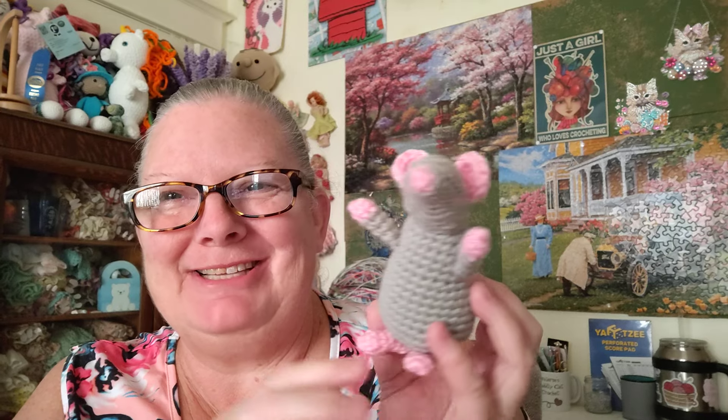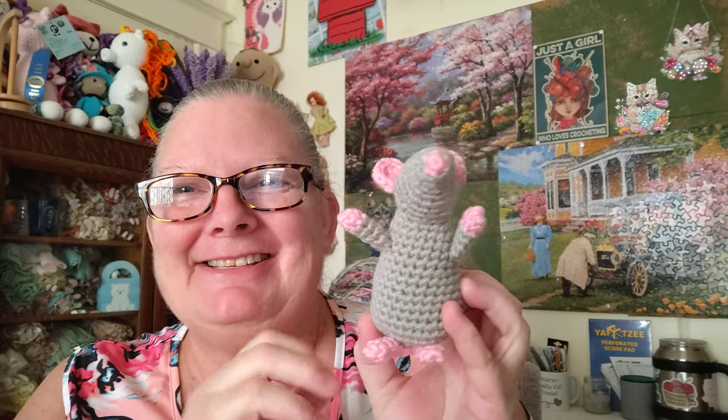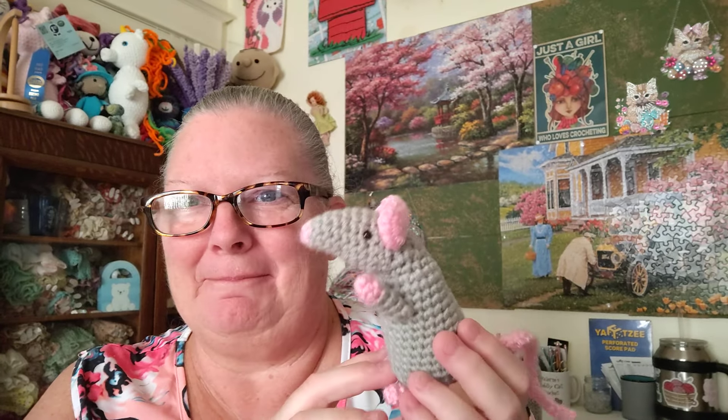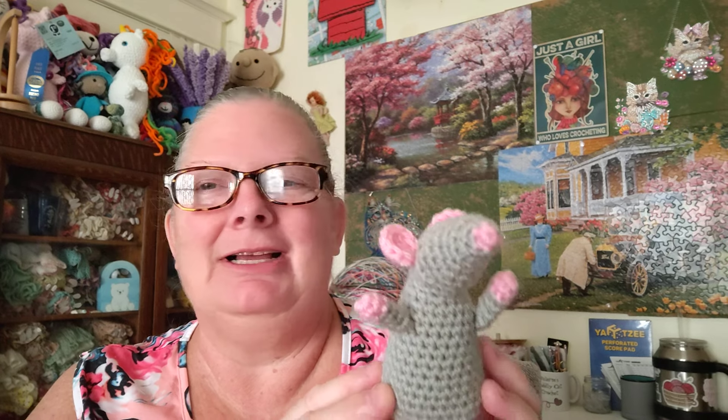My first finished object is this adorable little mouse, and I think this is going to go to my neighbor. She's always bringing treats over to me — she's an excellent baker, cakes and cupcakes and cookies. She showed me a similar mouse pattern and said I should make it, not for her, but I am going to give it to her because I wouldn't have made it if it wasn't for her. The link to this pattern is in the description box below.